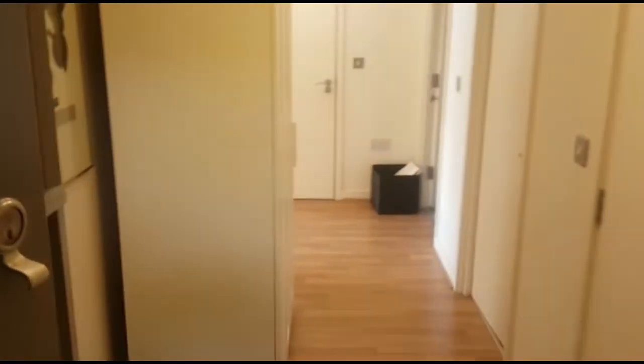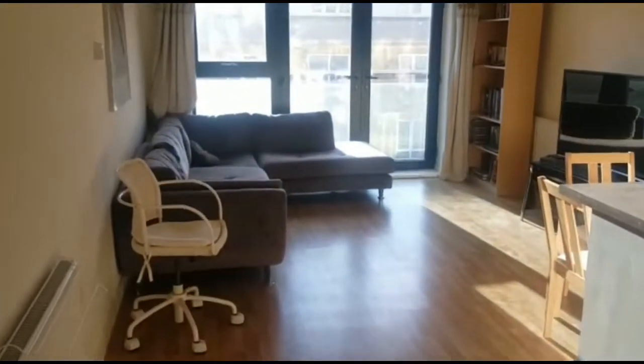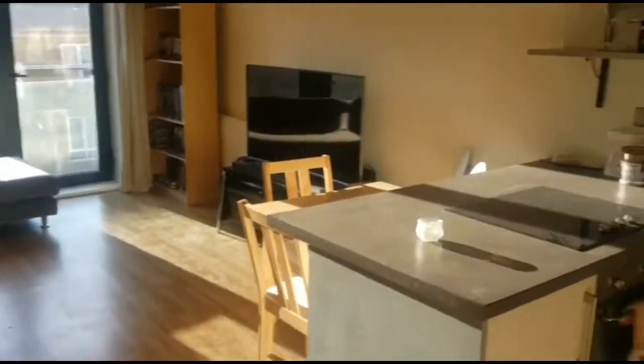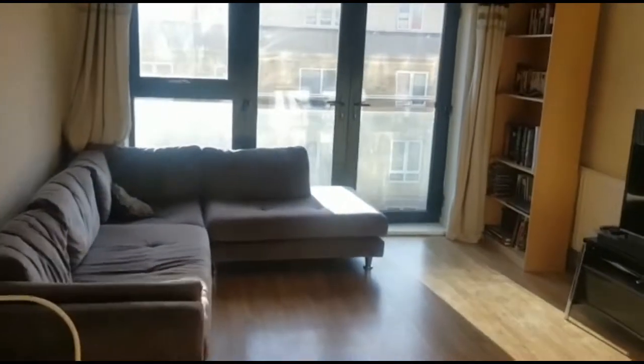We're here outside the property. Let's go through and have a look. Moving up into a nice spacious hallway, we go through into the reception. As you can see, we have a large spacious kitchen and reception area.